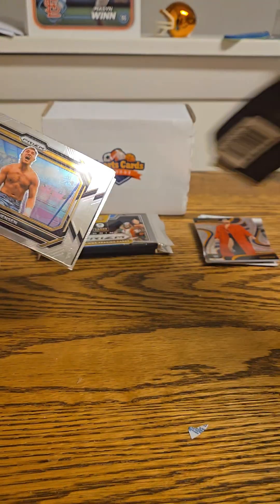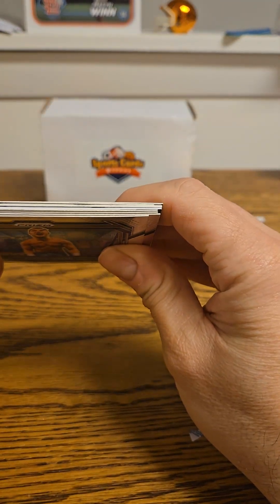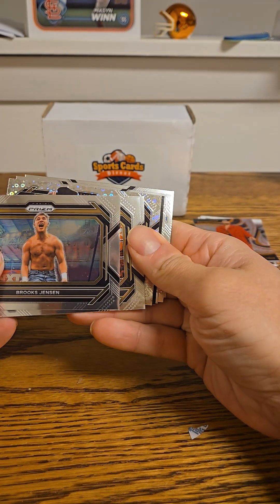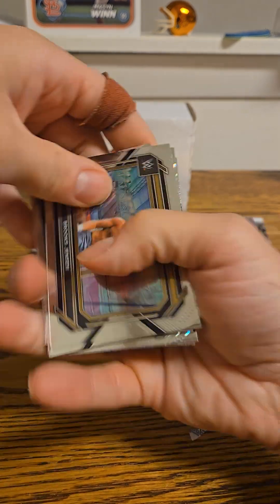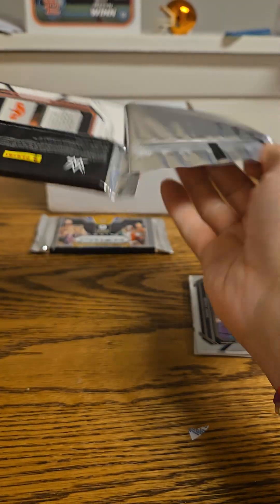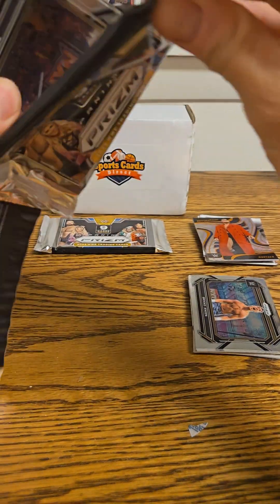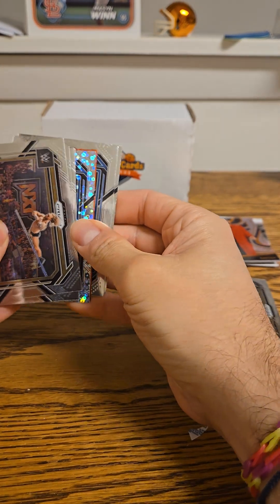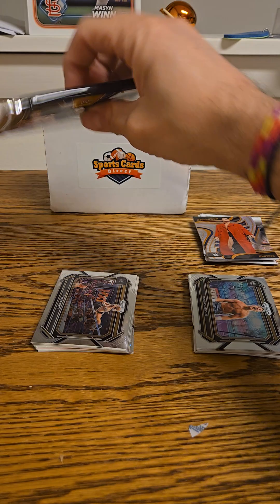Alright, time for Prism. I have not opened any of these — in fact I don't think I've ever actually opened a Prism hobby pack. It looks like we may have something a little bit thick there. So we got a Brooks Jensen, and we got a redemption! I'm going to hold off on that one right there.